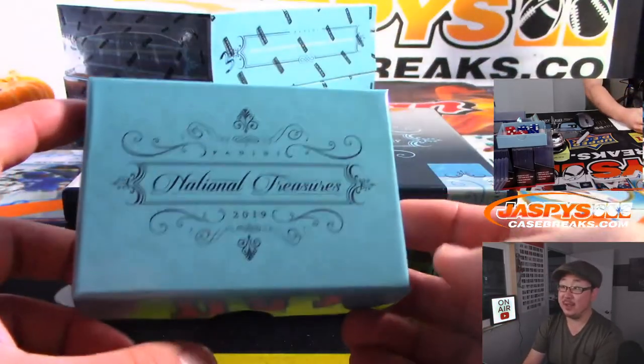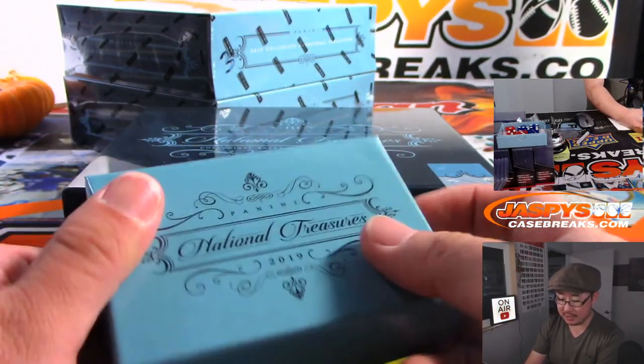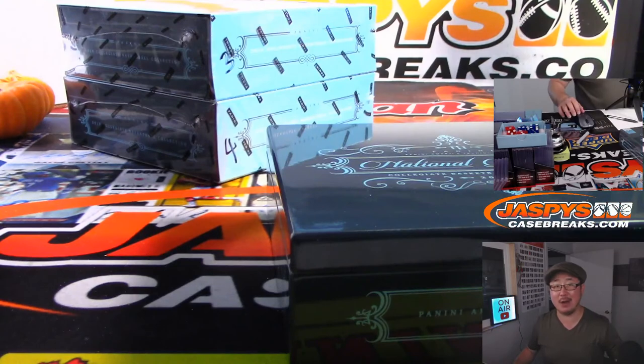Nice. Another nice box in the books. The next one is already sold out — Sean got all the spots — and the last one of those two is posted right now. JaspisCaseBreaks.com, go and get it. We'll see you next time. Bye-bye.